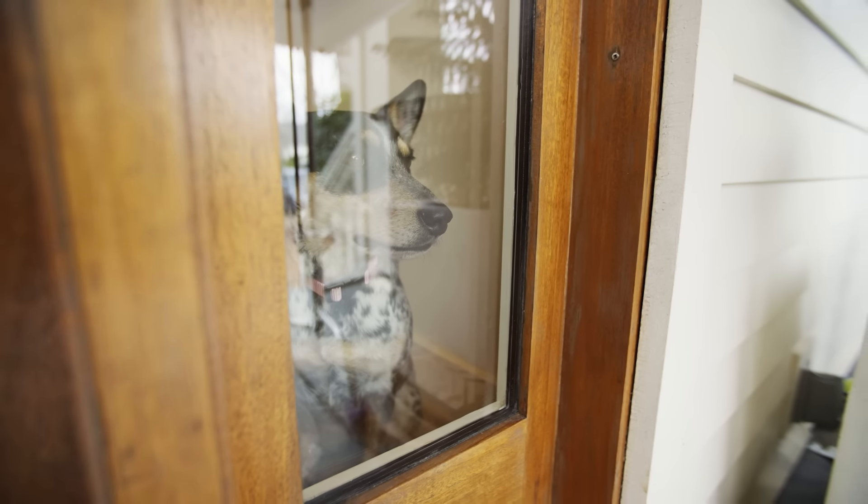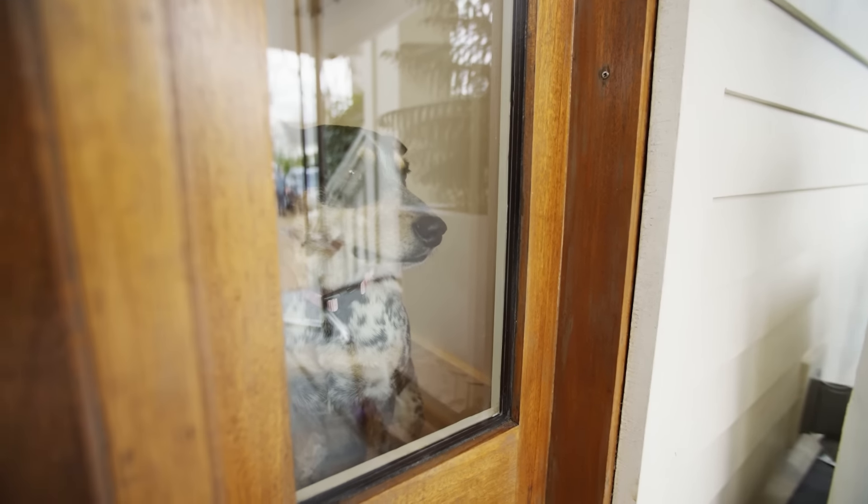Pepper, come here. This is Pepper. She's a rescue — a pound puppy — and she's batshit crazy.